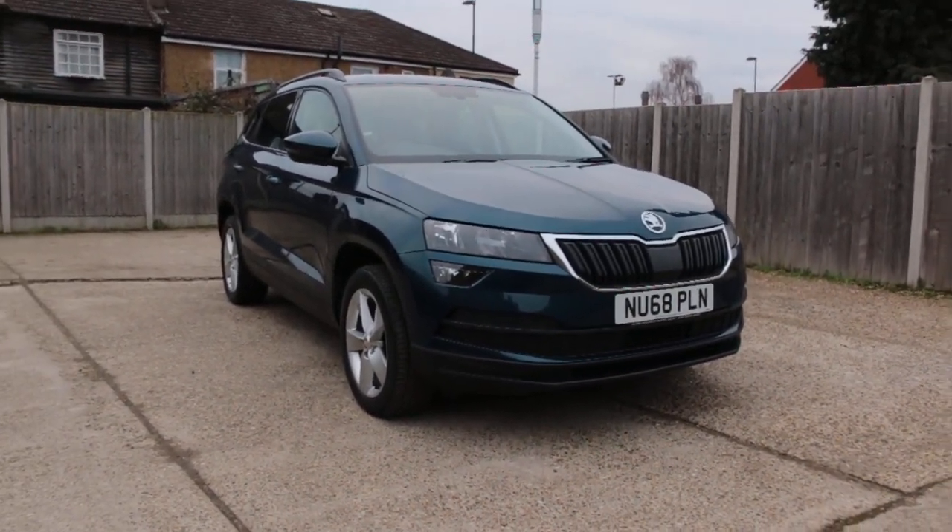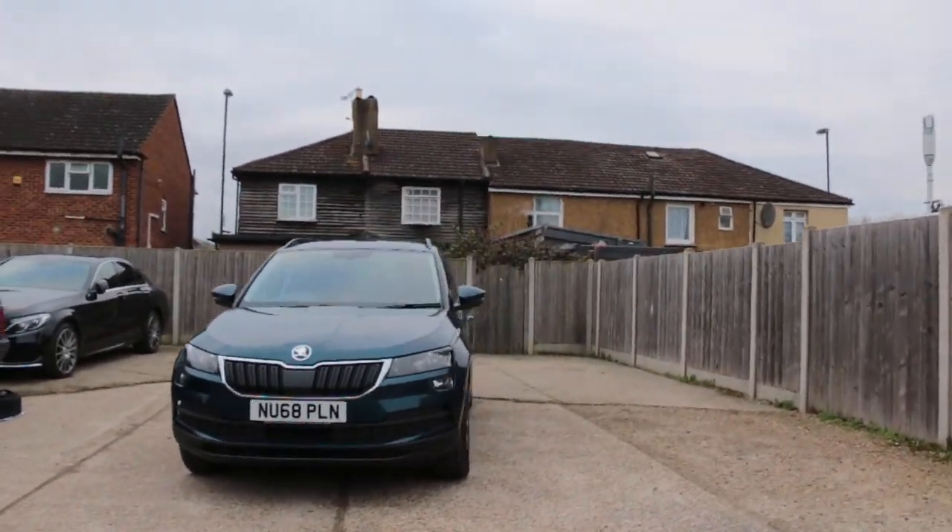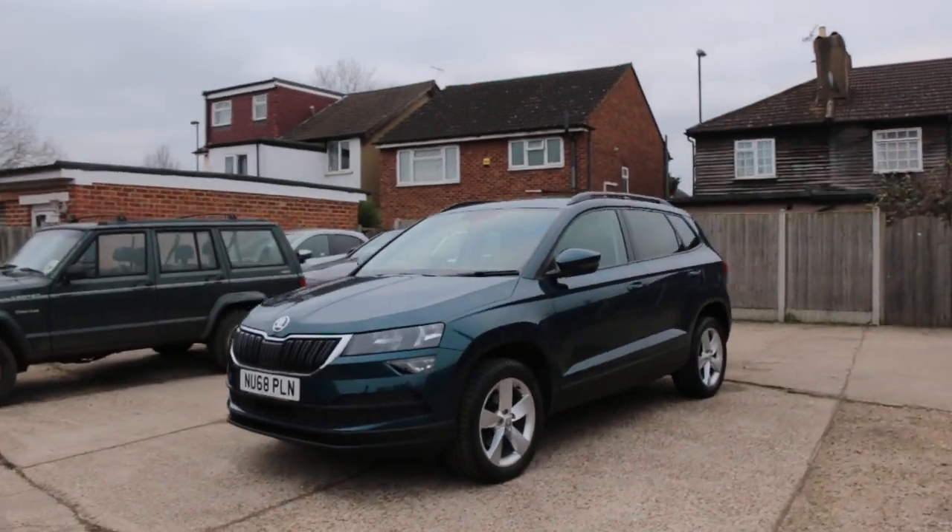Now available at McCarty Cars: Skoda Kodiaq, 68 plate 2018, with KS daylights.